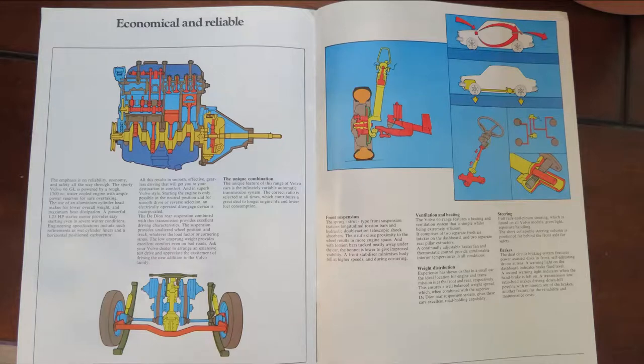It's quite an interesting page — it really looks more like it should be in a textbook than a brochure. It's talking about the 1.3 litre engine, the de Dion rear suspension, and then the unique combination, which is referring to that CVT. It says: 'The unique feature of this range of Volvo cars is the infinitely variable automatic transmission system. The correct ratio is selected at all times, which contributes a great deal to longer engine life and lower fuel economy.' We still look at CVTs today and they certainly do create better fuel economy, although not everyone likes the feel of CVT transmissions. And the thing with this vehicle — there were no other options. You couldn't have a standard automatic, you couldn't have a manual. It was purely this CVT transmission.